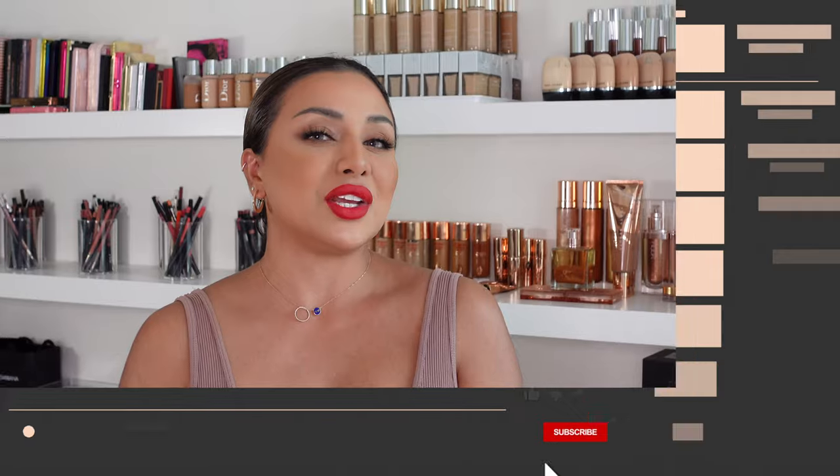Some people are blessed enough to just throw on a red lip and leave the rest bare and look amazing — I'm not one of those people, and I'm sure a lot of you aren't either. So I'm going to show you how to perfect the red lip look, balance out the rest of the face, get flawless skin, wear some eye makeup, maybe put some lashes on, and still look great.